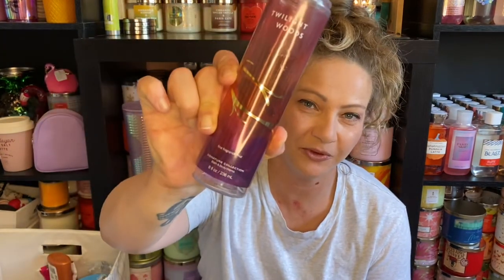I finished my Twilight Woods Fine Fragrance Mist. I didn't really care for this — it just gave a really masculine vibe that didn't go well on my skin, so I probably wouldn't buy it again.